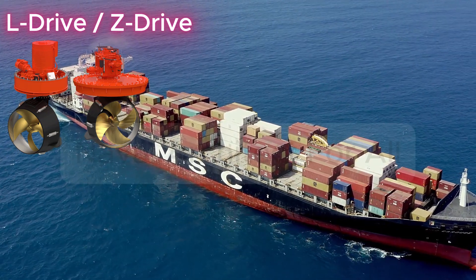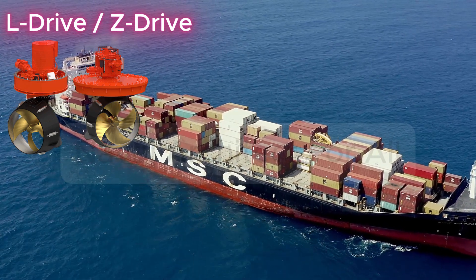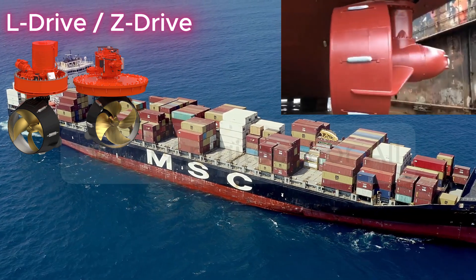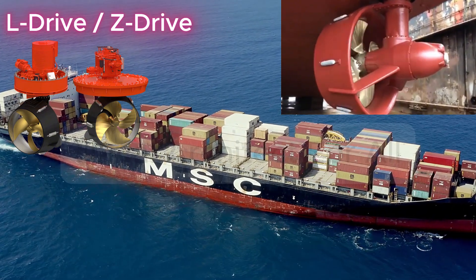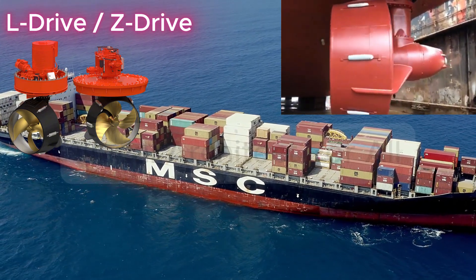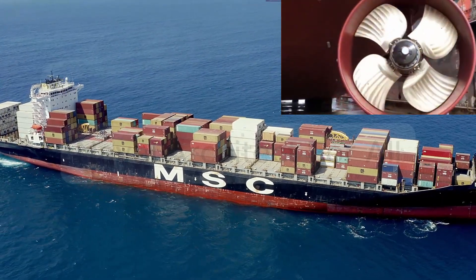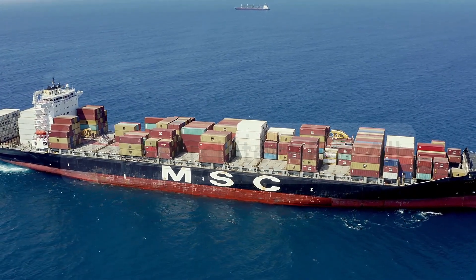What is an azimuth thruster? An azimuth thruster is a type of propulsion unit that can rotate 360 degrees horizontally, allowing the ship to move in any direction without a rudder. It combines propulsion and steering in one device. It's mounted either on a pod below the hull or through a retractable vertical shaft, and can be either mechanically driven via shaft from an engine, or electrically driven.